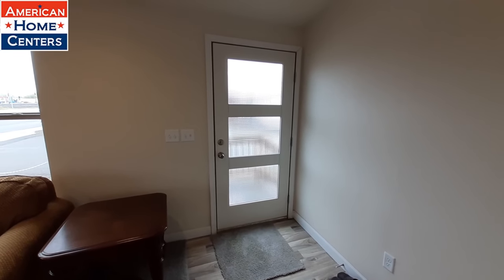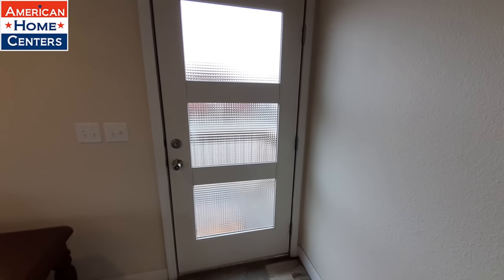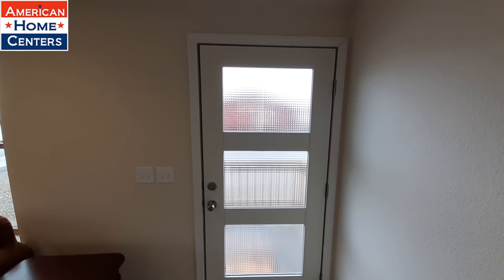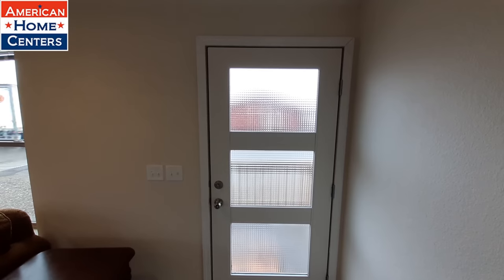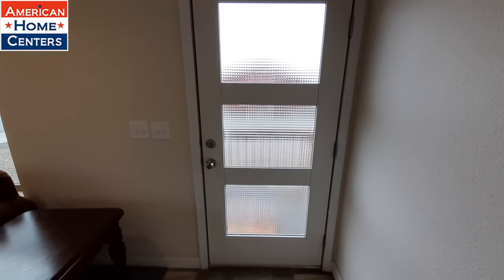Now we're inside. You can check out this really nice door — it's almost full glass. You've got three sections of windows and they've got that bubbling in them so you can't see in clearly, but yet it lets in a ton of light.